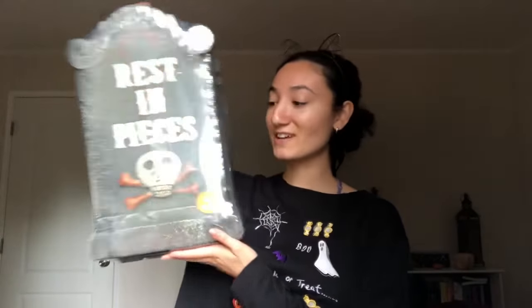And then some decorations for outside — we have this little tombstone set. There are four in here and they're different types. You just have little stakes and stick them in the ground. They're just foam so they're really light. This set was ten dollars. We're gonna set them outside and have a little setup area.